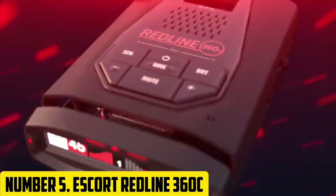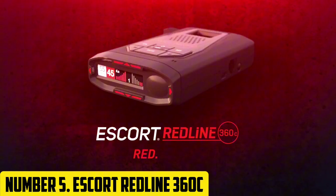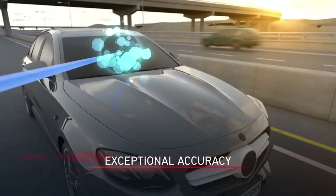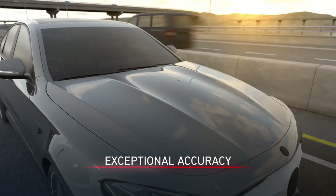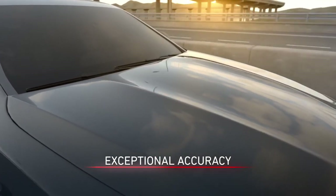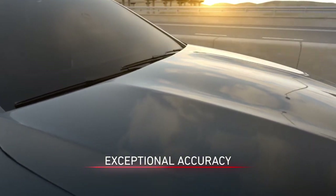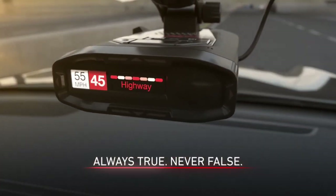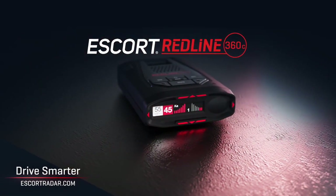Number 5. Introducing the Escort Redline 360C, a revolutionary radar detector designed to provide unparalleled protection on the road. This cutting-edge device boasts advanced technology and features to keep you alerted to potential threats, ensuring a safe and stress-free driving experience.